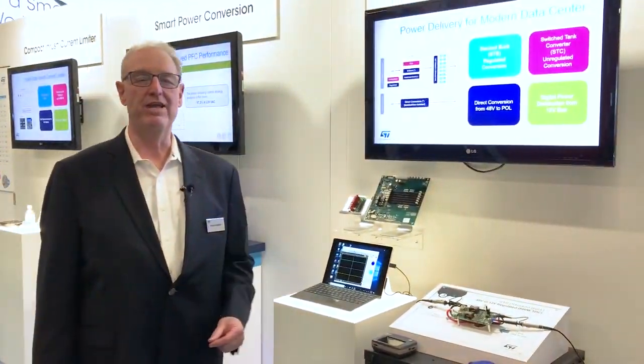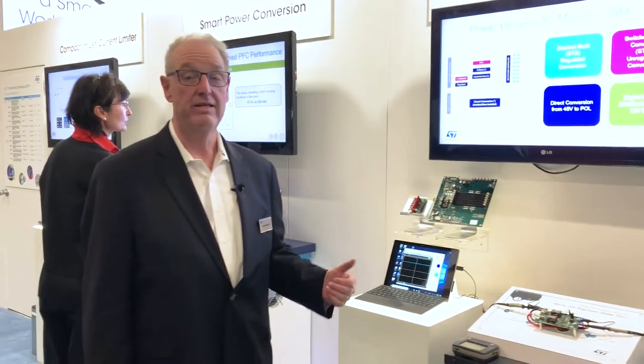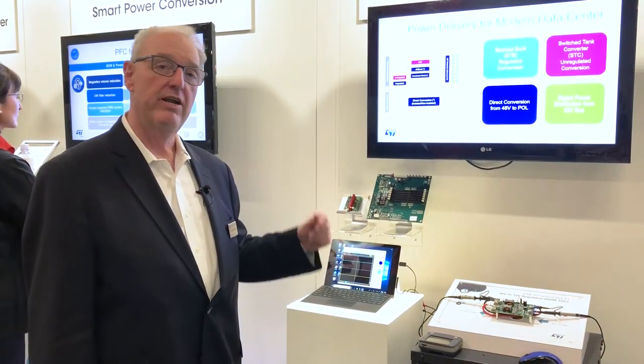Data Center Power is an important application today and we've got a lot of new features and a lot of new products for that. We're changing from the typical 12 volt to 48 volt for the bus because of efficiency. There are a lot of solutions for it — here are three ST proprietary solutions presented in our demos.